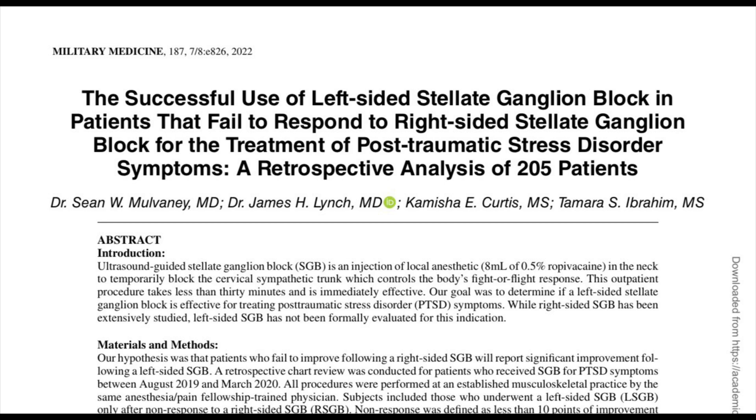I counsel people that there's probably a higher chance of success with a right-side block followed by a left side. Although statistically, it would be a reasonable thing to just try a right-side block at two levels and see how you do. That is a reasonable approach, and many physicians still perform it that way. What I have learned over the years, however, is that it's not as simple as you're either a right-side responder or a left-side responder — it's just not that straightforward.